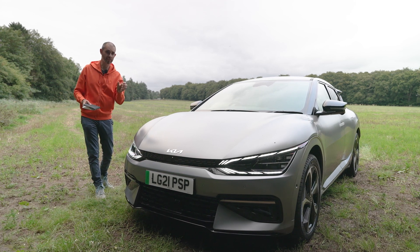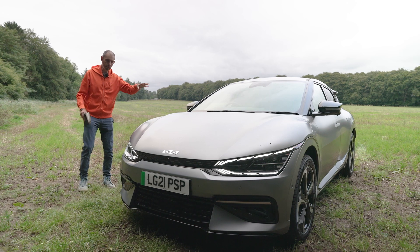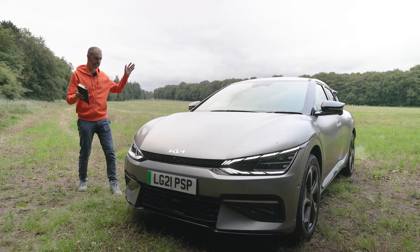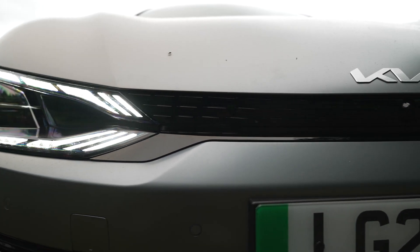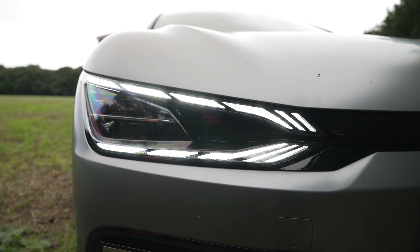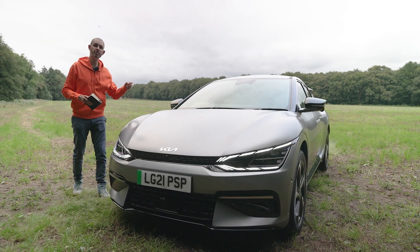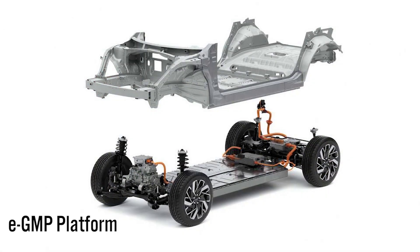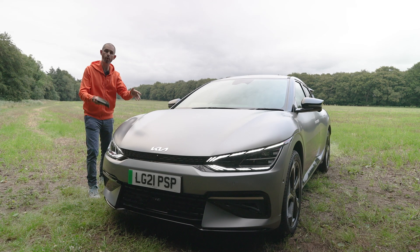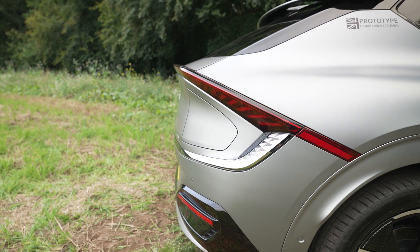The EV6 is actually ever so slightly longer than the Ioniq 5. And what I would say, before we go into the design, is the EV6 is a better looking car in reality than in pictures. Based on the eGMP new platform, you can buy this in rear-wheel drive or all-wheel drive — so twin motor or single motor. This particular test car is twin motor.